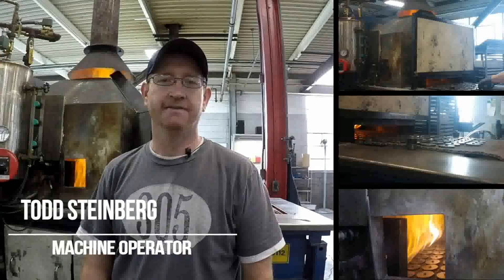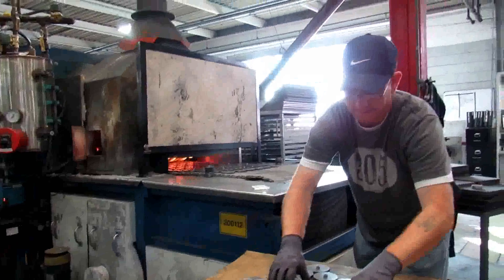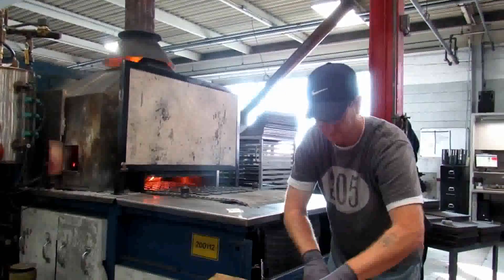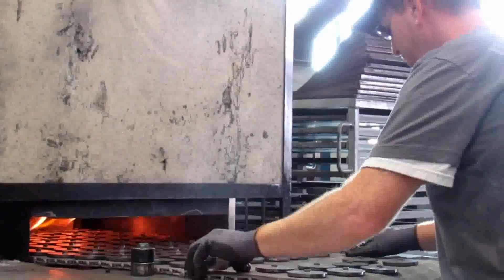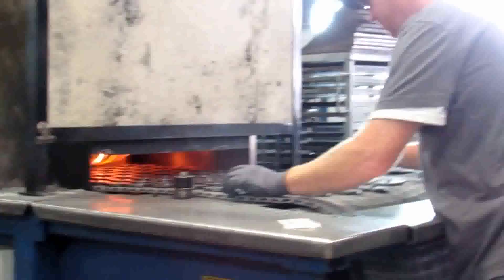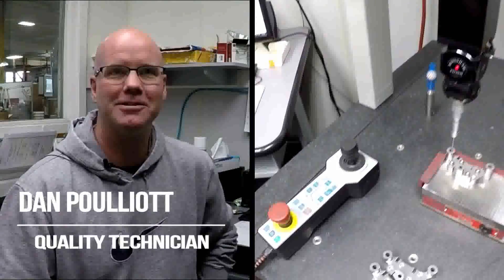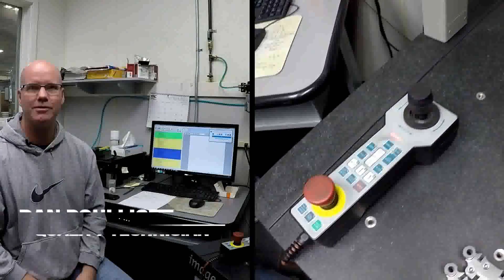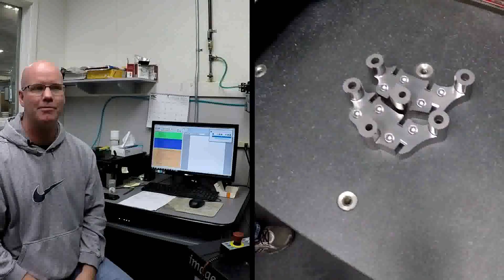Hi, my name is Todd Steinberg. I'm an operator here at Horizon Technology. The reason why I like manufacturing is I think it's special, because it encompasses so many aspects of human nature and life. You can be a guy who sweeps the floors up to a scientist. I'm Dan Poliat, I'm a quality technician here at Horizon. I've programmed a lot of the programs here. I've been doing this job for nearly 20-25 years and it's been very rewarding.